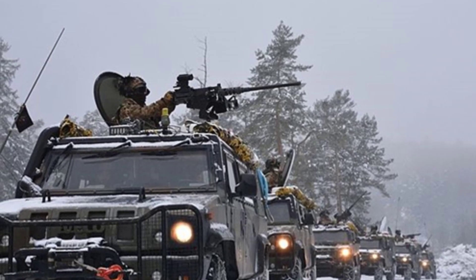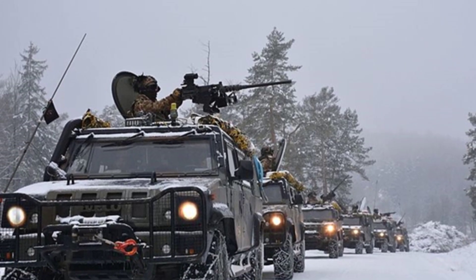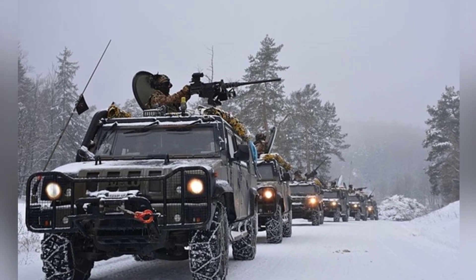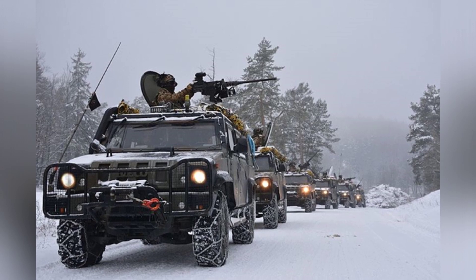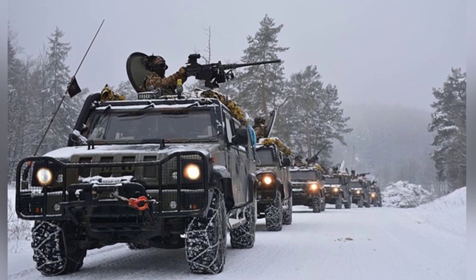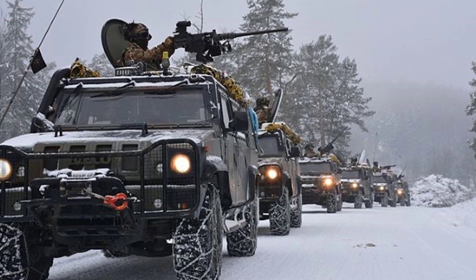The United States developed the military Humvee based on the experience of the Vietnam War, and since its service in the late 1980s, it has participated in numerous U.S. military operations. This new type of equipment has received a lot of praise and has even influenced the design concepts of many countries' light-armored vehicles, such as the Italian Iveco LMV.